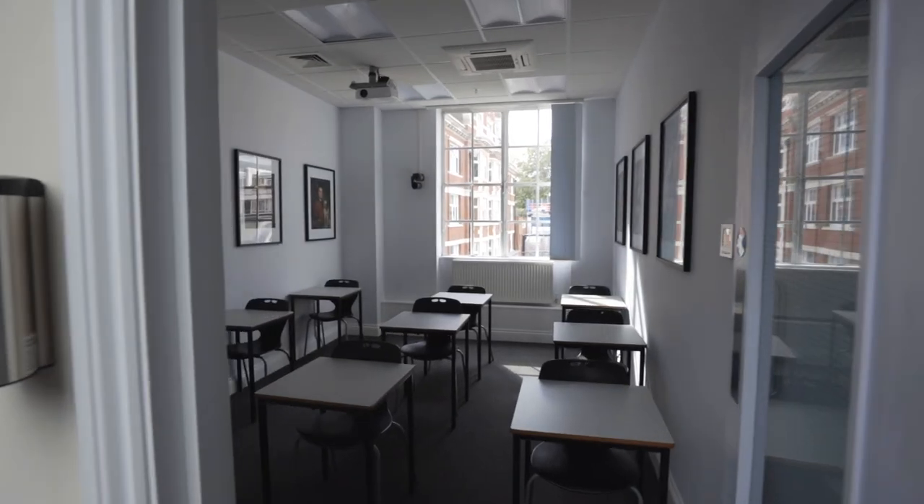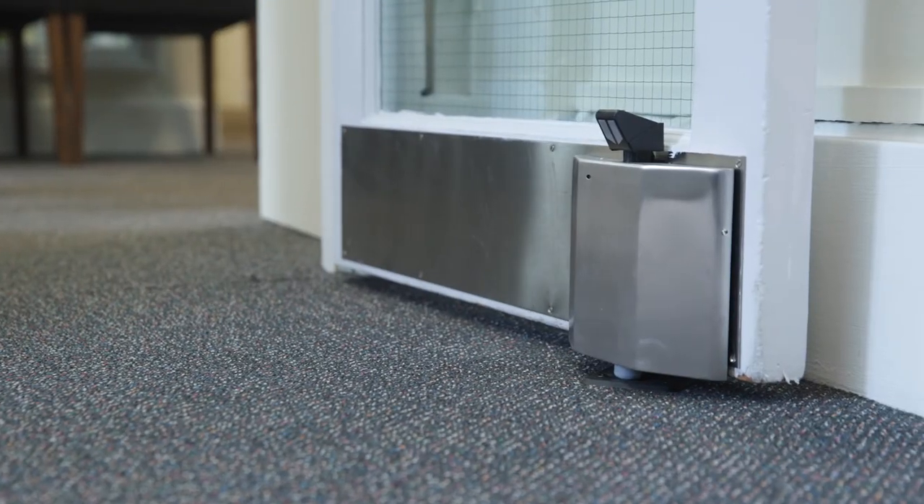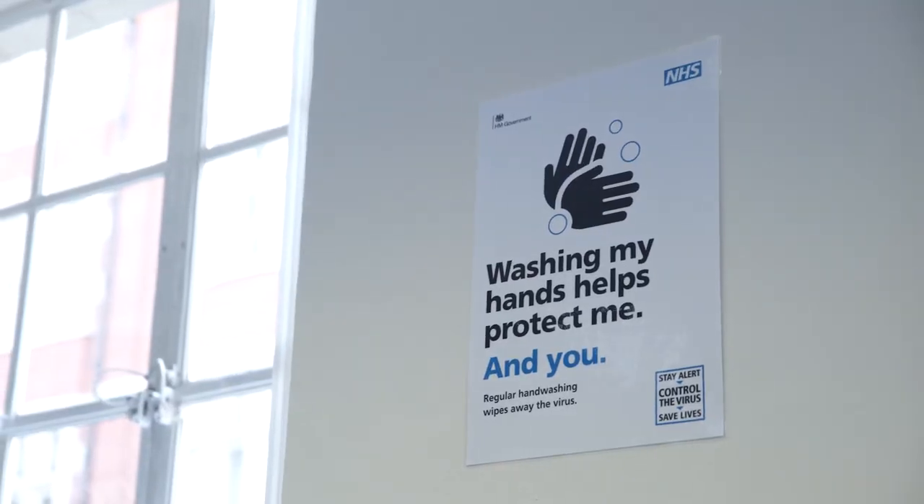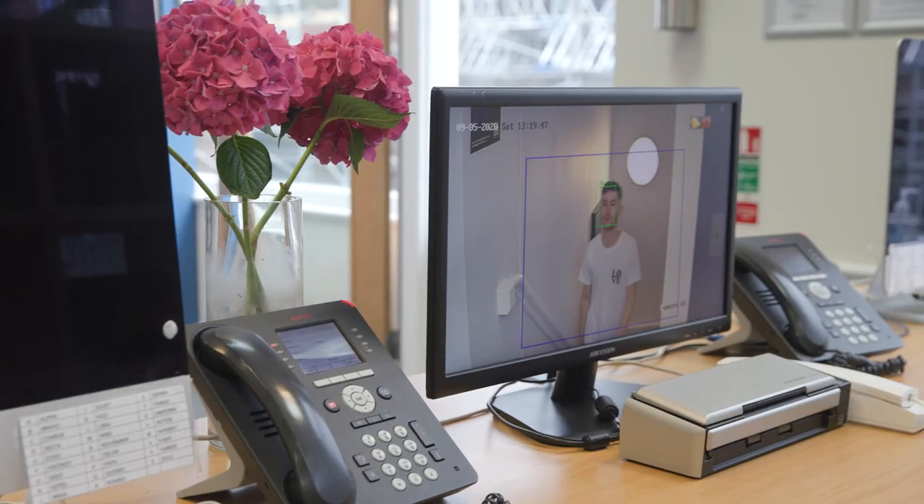At Ashbourne, student and staff safety is our top priority. To ensure that students can feel confident of their safety when attending school, we have implemented a number of measures to minimise the risk of transmission of Covid-19. These include hand sanitisers outside of every room and door, door stops that close automatically in the event of a fire, socially distanced classrooms, additional cleaning, and thermal imaging CCTV cameras to check students' temperatures. At Ashbourne, you can rest assured that in addition to fantastic education, provision and support, students will be safe and secure whilst on our premises.